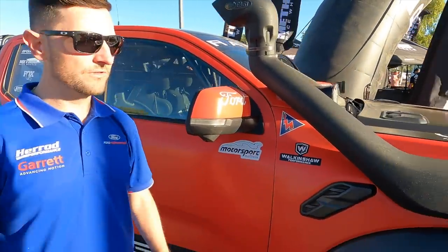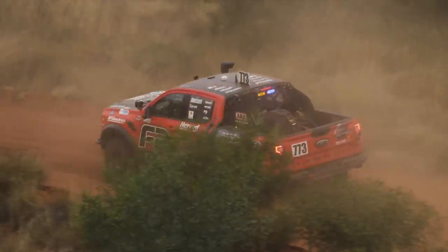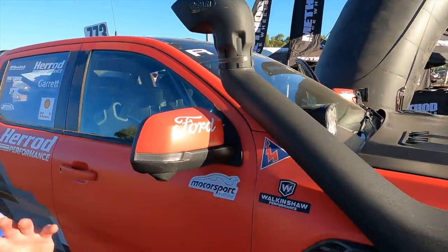The next obvious modification is the snorkel. In Baja, you have silt beds — what you'd call bulldust here — it's pretty much like driving through talcum powder. The first time we tested the truck without the snorkel fitted, we were only able to do limited passes through the silt beds. So we fitted a pre-production snorkel with the inlet facing backwards for dust and silt ingestion. Once fitted, we were able to do 30 passes through the silt without blocking a filter. The engine is turbocharged and quite sensitive to any intake blockage, so monitoring pressure drop across the filter is critical to protect the turbos.